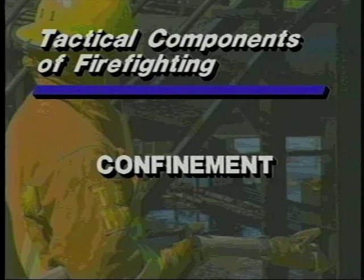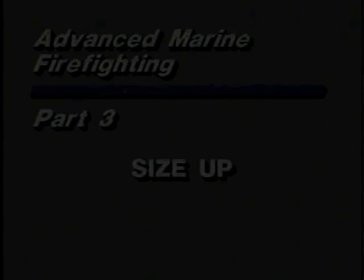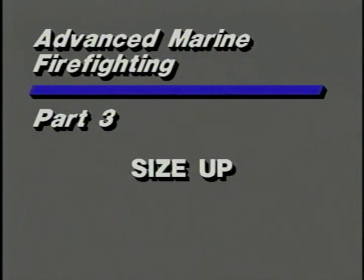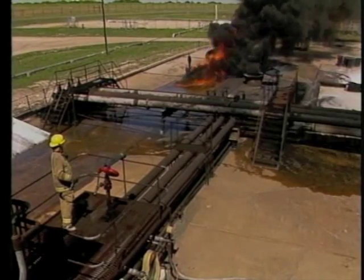Next in order of priority is confinement of the fire. At this point, the immediate goal is to completely confine the fire so it does not spread or intensify. Remember: when a fire is confined, you have started to control it. Fire spreads three ways — first through convection, which is the movement of heat and gases through open doors, hatches, and ports.